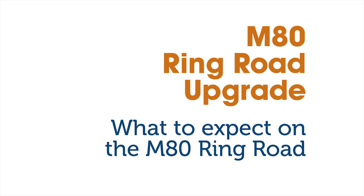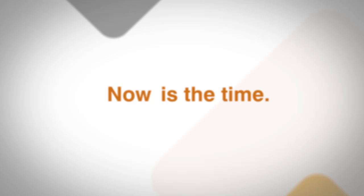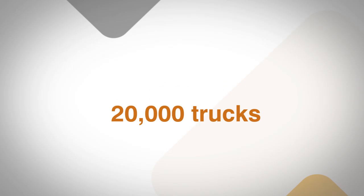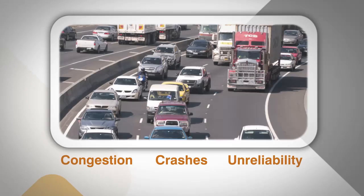The M80 Ring Road upgrade is a $2.25 billion project jointly funded by the Australian and Victorian Governments and is the largest funded project VicRoads has delivered. The M80 Ring Road was originally designed to be upgraded and now is the time. Carrying more than 140,000 vehicles every day, including 20,000 trucks, the M80 Ring Road has become crippled by congestion, crashes and unreliability.